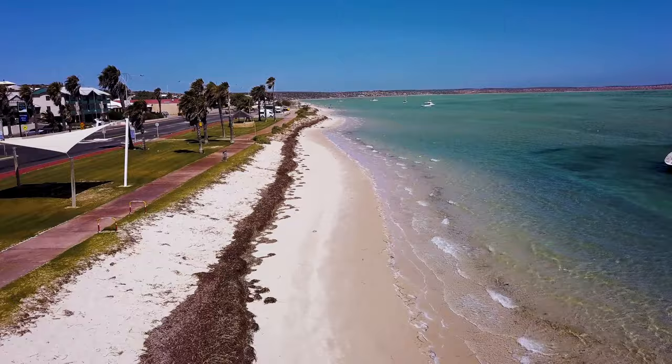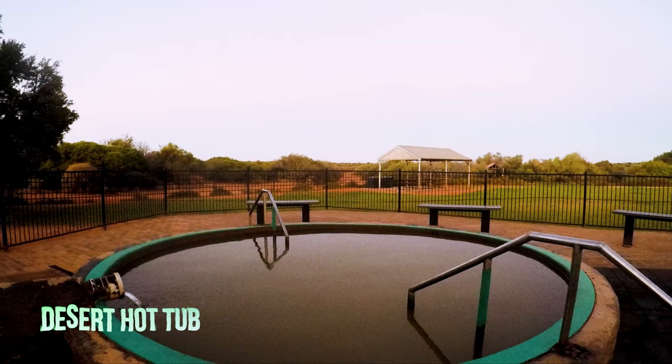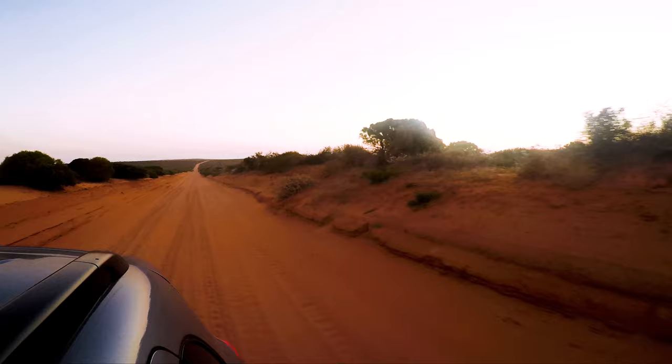20 minutes away from Monkey Mia is the town of Denham, which is a great place to stay when visiting Monkey Mia. 10 minutes away from Denham is the artesian hot tub in the Peron Homestead Precinct. This hot tub is in the middle of nowhere and is fed from an underground water supply that comes to the surface naturally. The location is frequented by wildlife — we saw a kangaroo while there. The spa is relaxing and you can watch the sunset and see the stars. Note that the road to get there is not paved and is covered with desert sand, so make sure you have a vehicle that can handle it.